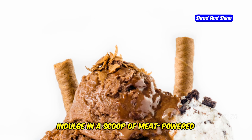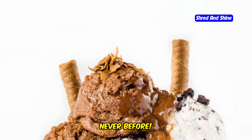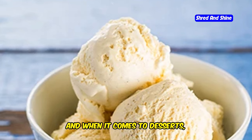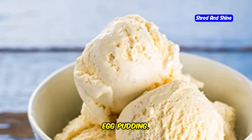Go ahead, indulge in a scoop of meat-powered perfection and experience ice cream like never before. Sometimes the simplest things in life are the most delicious, and when it comes to desserts, nothing embodies this more than a classic egg pudding.